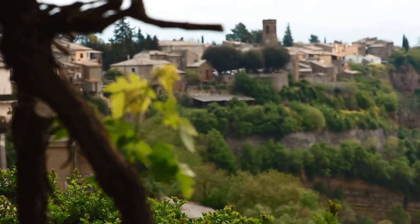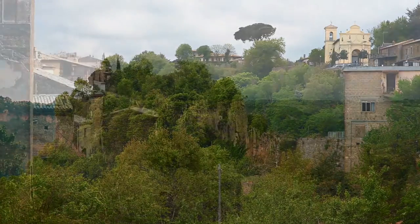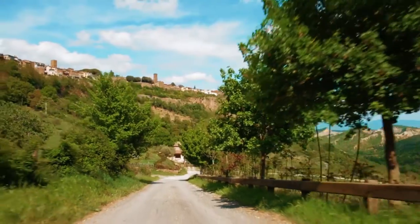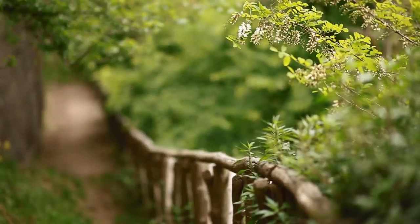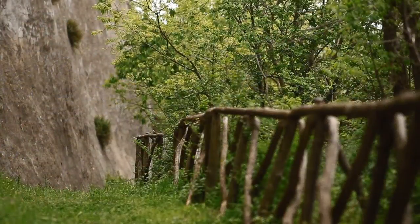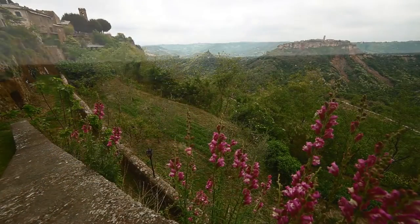Ma per apprezzare Lubriano fino in fondo non bastano storia e cultura. Per questo è fondamentale fare una sosta nel Museo Naturalistico e prendersi il tempo per compiere l'anello naturalistico attrezzato, che vi condurrà in un affascinante viaggio alla scoperta dei segreti della geologia, della flora e della fauna della Valle dei Calanchi.